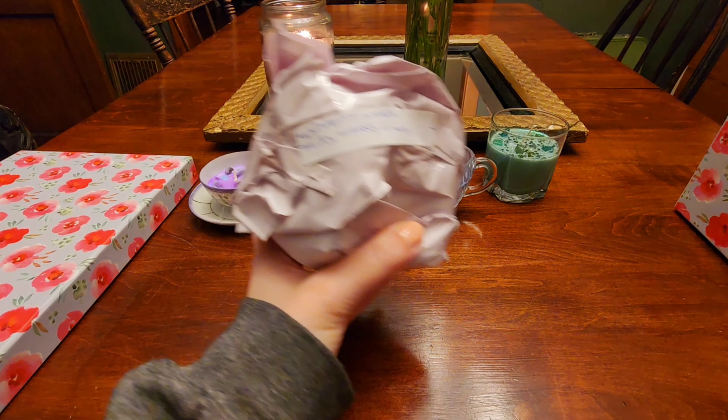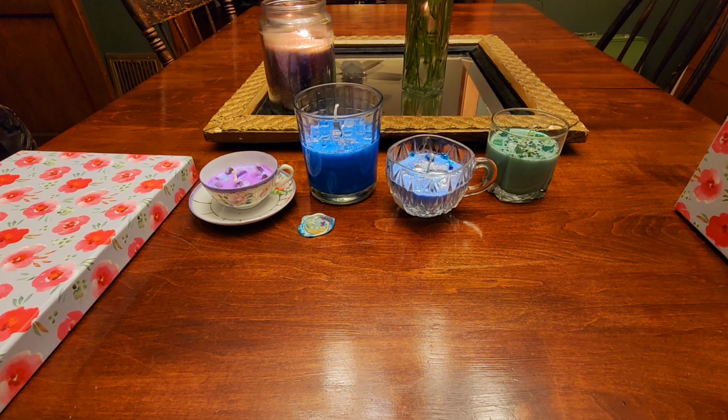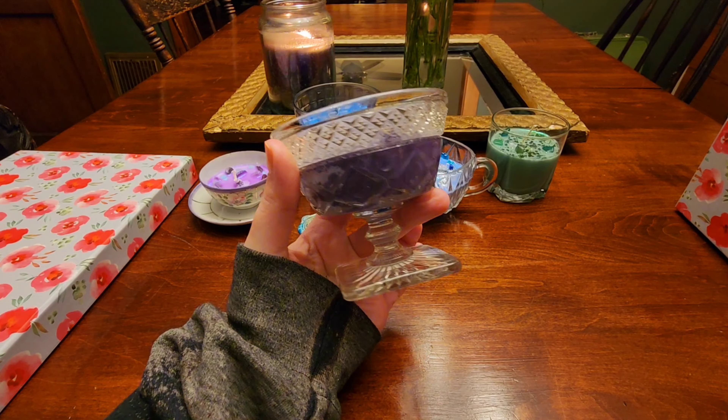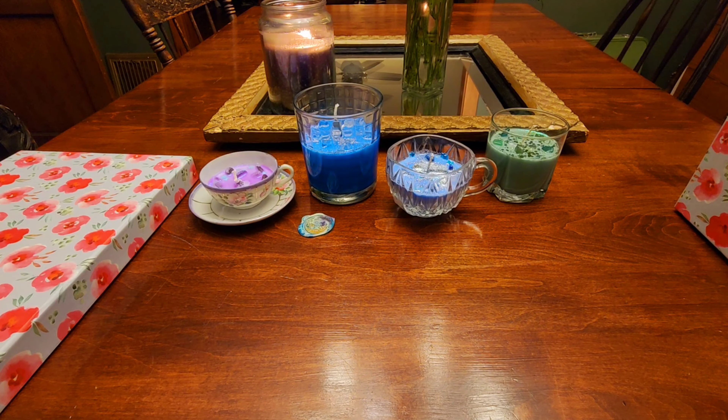The next one is Whispering Woods — Fruity, Woodsy, and Musky. I love this vessel that this one's in, so pretty. It's all those things — Fruity, Woodsy, and Musky. I don't know what fruit I'm picking up, but I really like this. That woodsy note in here is really nice. Yeah, that one's good too.